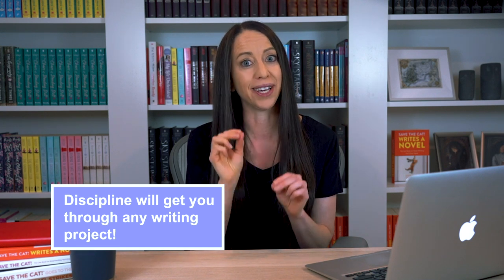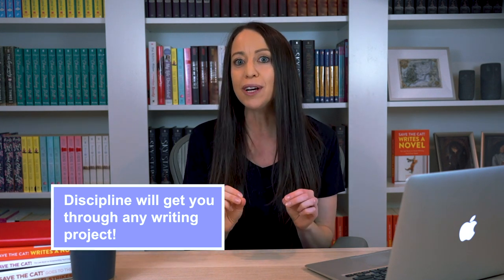But you know what will get you through that novel or any writing project you tackle? Discipline. Discipline is the best employee ever. It shows up for work every day, clocks in at the right time, and works hard no matter what. Discipline never takes a vacation and is always there when you need it. And the way we get discipline is by setting up a consistent writing routine and sticking to it. So let's talk about how to create one that works for you.